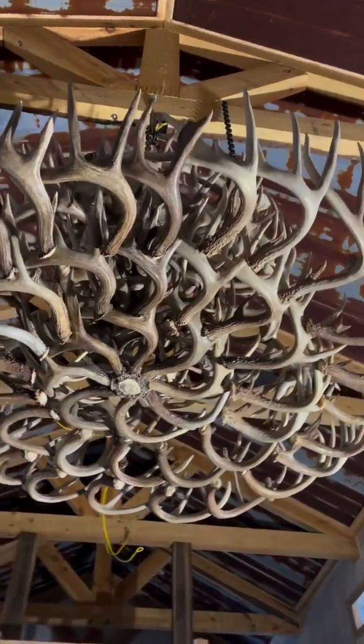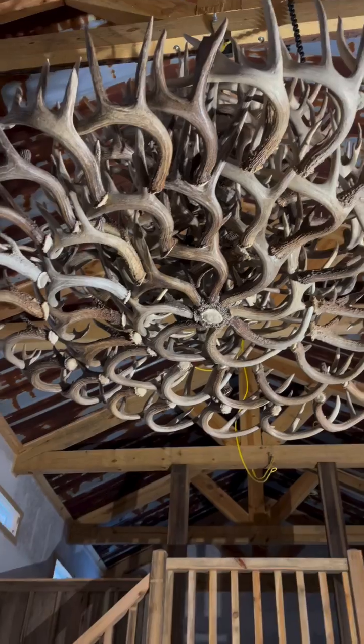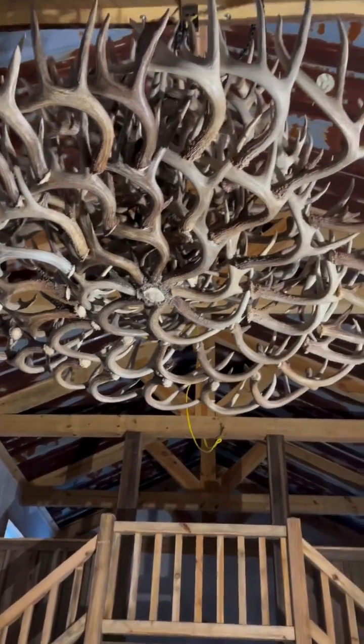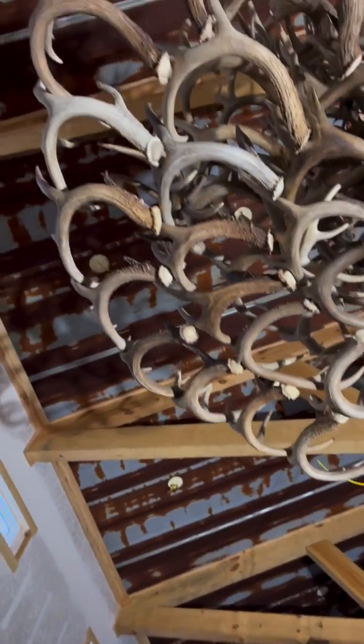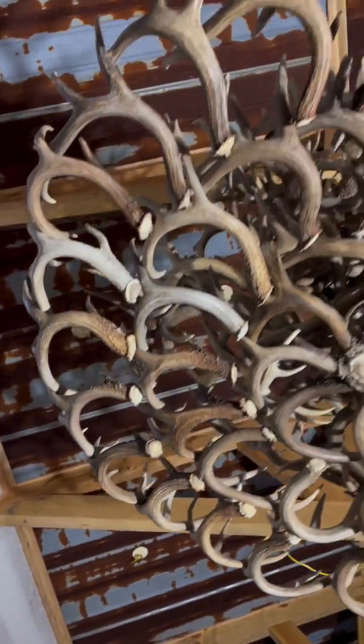And you know how shipping companies are — they get a little rough sometimes. Look at that. That's wild. That's going to be the... when you walk in the front door, that thing is gorgeous, isn't it?